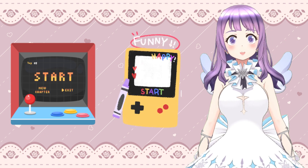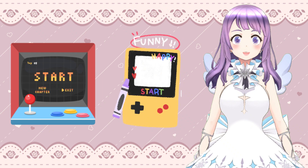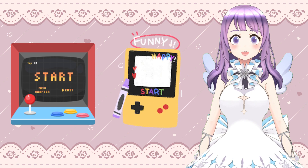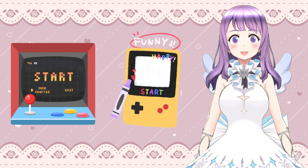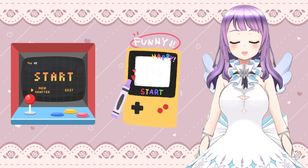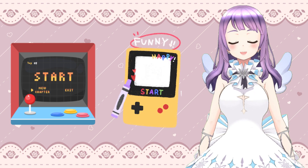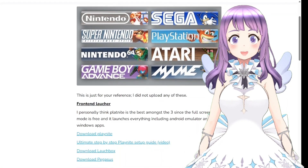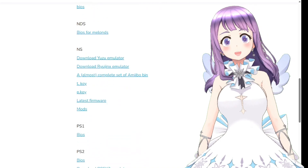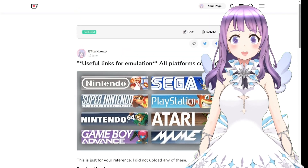Now, beyond accessories, the next step is to prepare your files. Since this channel focuses on emulation and gaming tutorials, I've already put a bunch of retro game files onto a one terabyte SD card so I can play them the moment I receive my device. I also recommend downloading your emulators in advance. I've summarized a list of links and useful files you can use to set up your emulators beforehand — you can find it on my page and in the description box.